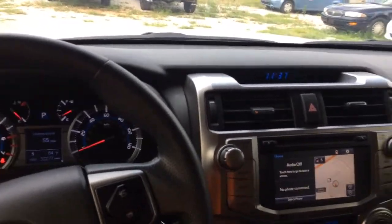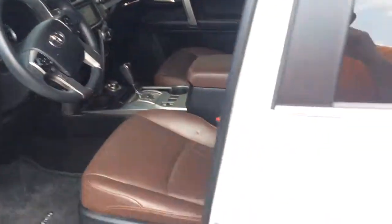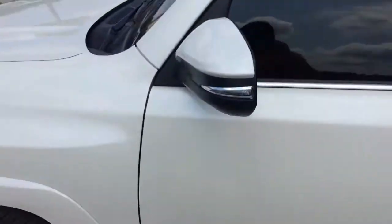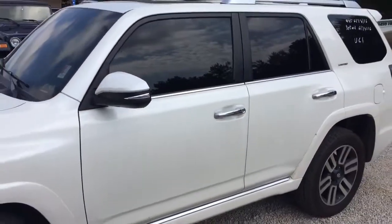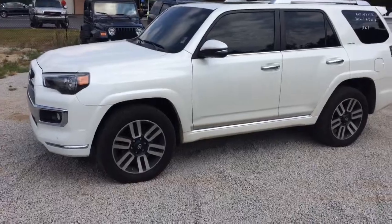All it needs is you. Come on in, take it for a test drive. Give me a call — Brendan Rutherford, 706-453-2500. Let's get you into this 2015 Toyota 4Runner. All right, thank you.